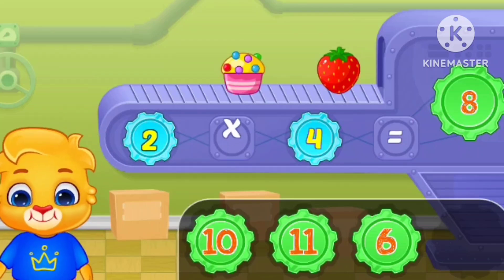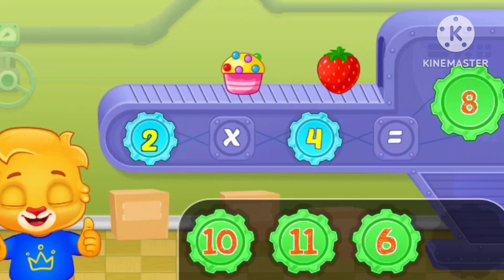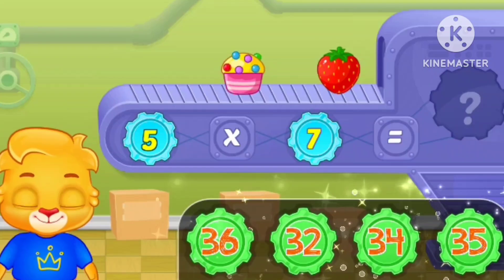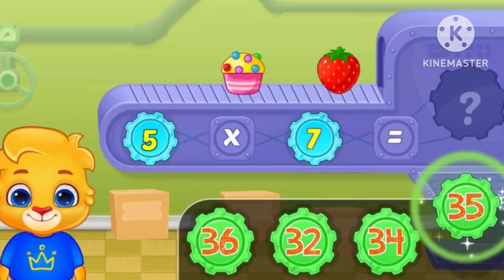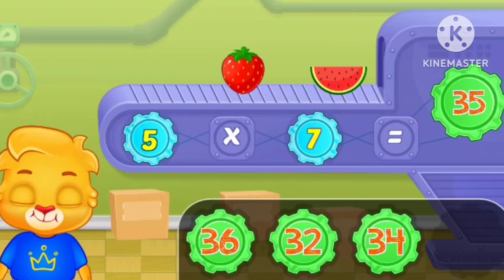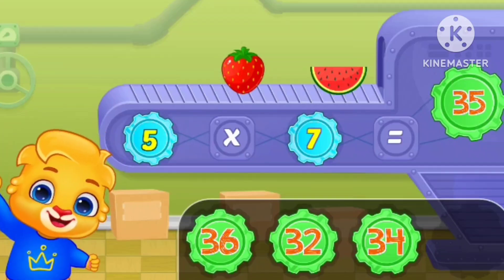Two times four equals eight. Five times seven equals thirty-five. Woo-hoo!